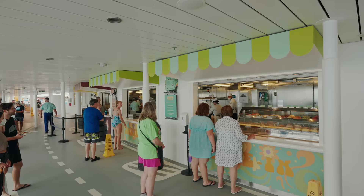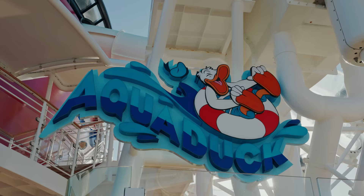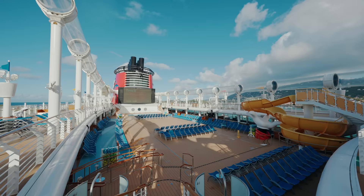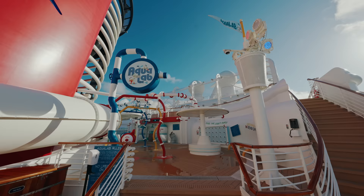Moving back, we have one of the standout features — it's the Aqueduct. This is a really fun water coaster which wraps all around the ship. You must try it. Just behind we have the Aqualab, a water play area with spraying jets, dumping buckets and interactive fun.